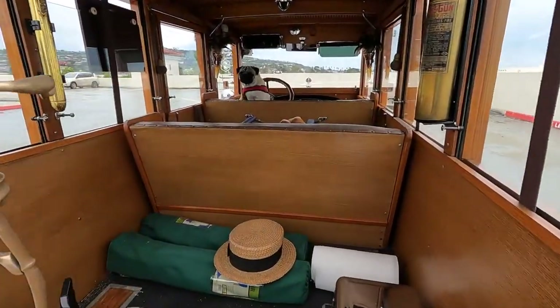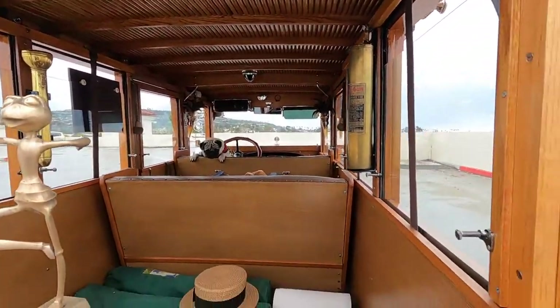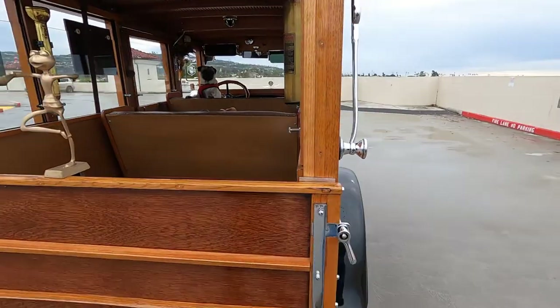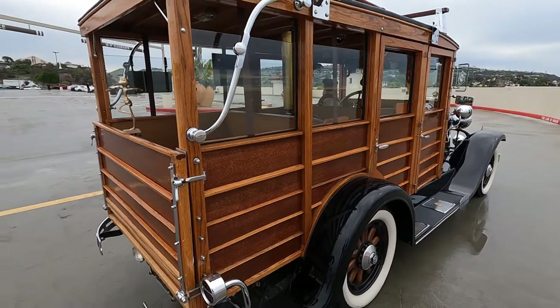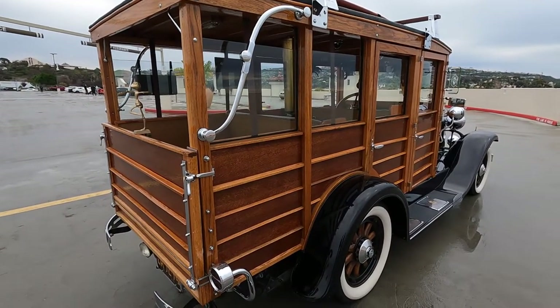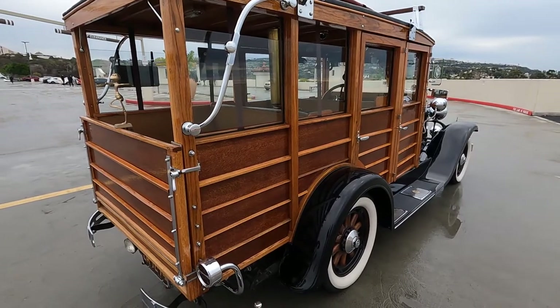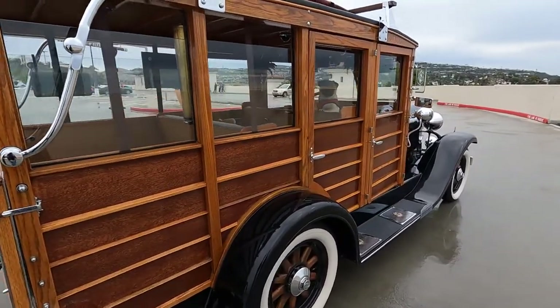He mentioned that one year they made a car all out of wood. Well, come to find out, this car is the only woody that Oldsmobile made in 1929 — they did not make another until 1934, and it was a totally different style. So this was the vehicle he was talking about all those years ago.